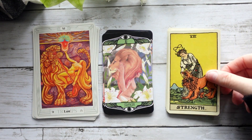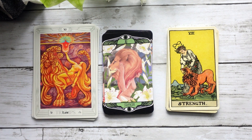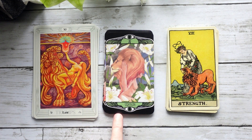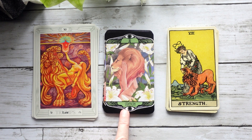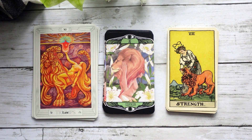Here we have our Lust card in the Crowley-Harris deck, and then in the Hardy it is in the same position as Lust, but it's been named Strength. I've pulled the Waite-Smith Strength — which is normally in position eight — here into the eleventh position so we could compare apples to apples in terms of the artwork. It's an interesting Strength card. Again, in the Hardy Tarot I kind of feel like it's a blend of both.